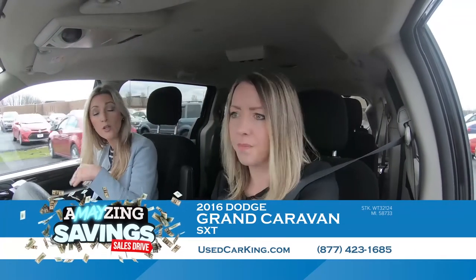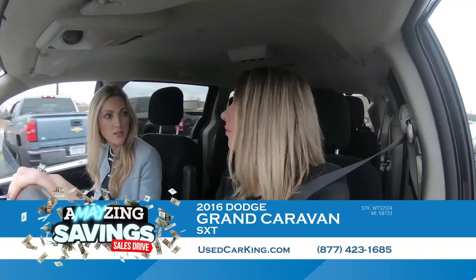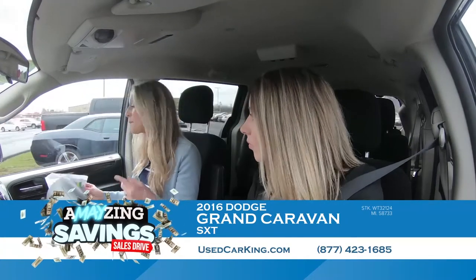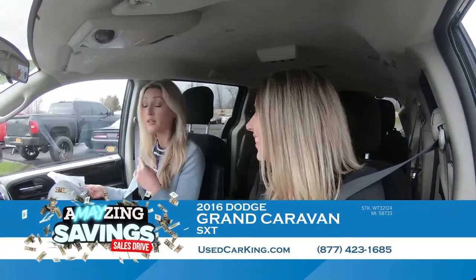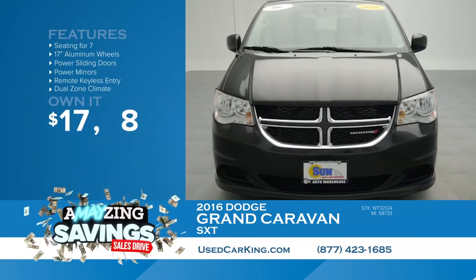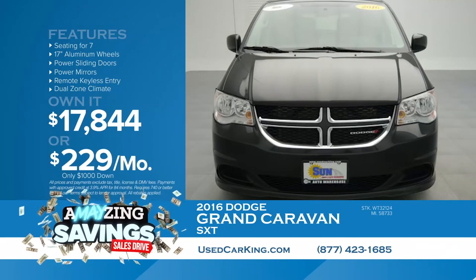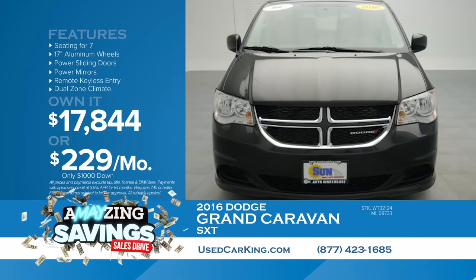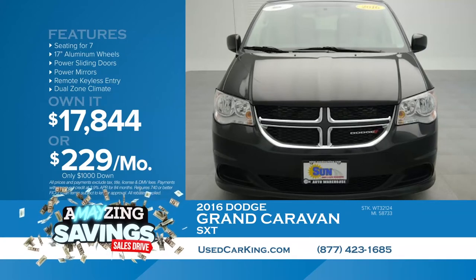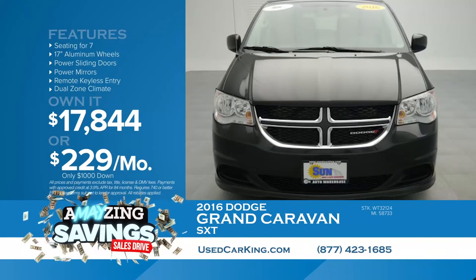For Grandma today — $17,844. Put $1,000 down cash or trade, pay only $229 per month. You heard that right — a minivan, a real nice one. The 2016 Dodge Grand Caravan for only $229 per month. Don't miss it. Come see us today at usedcarking.com, or in Cicero, Cortland, or Chittenango.